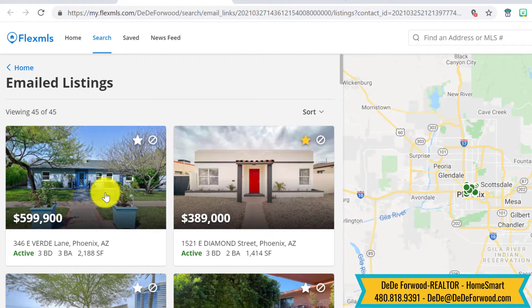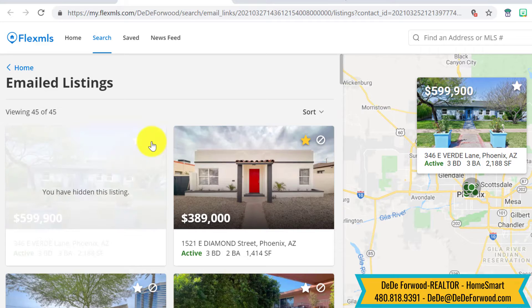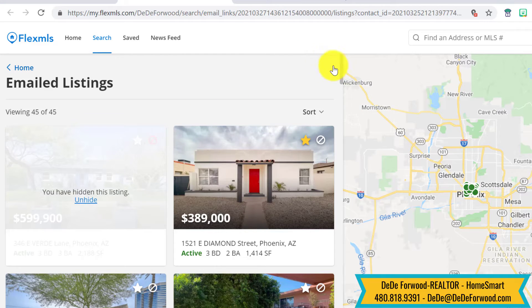Let's say you absolutely do not want to see this house — you absolutely hate blue houses. You can click here and hide it and you won't see it anymore.